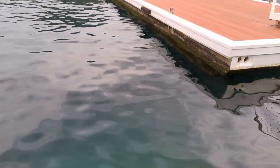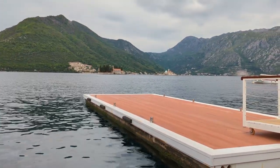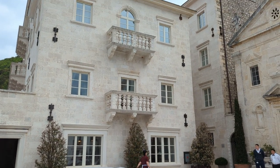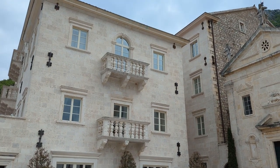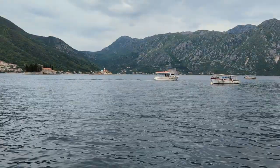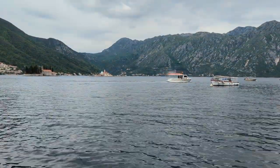It's called Perast, and it's in the Bay of Kotor in Montenegro. The town is a UNESCO World Heritage Site, filled with beautiful summer palaces, churches, islands, and landscapes. The great and good of Montenegro all built houses here so they could enjoy this view and summer here.